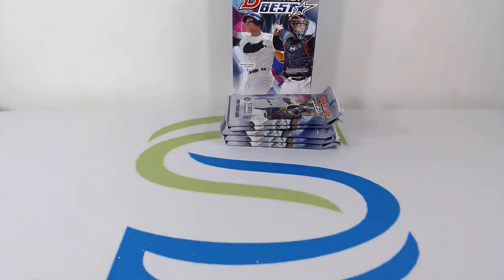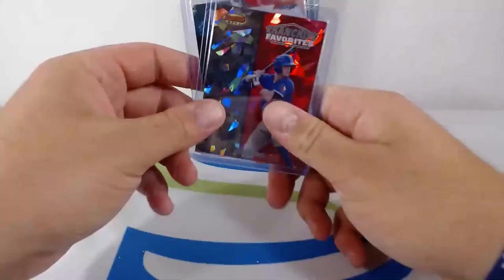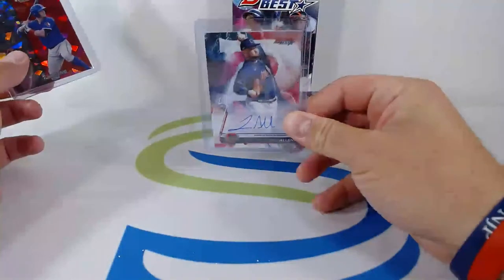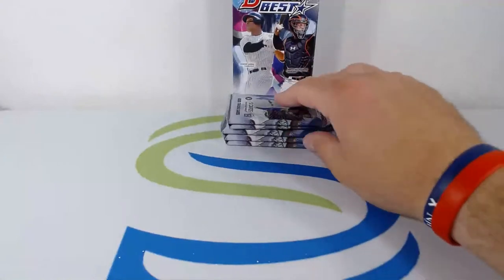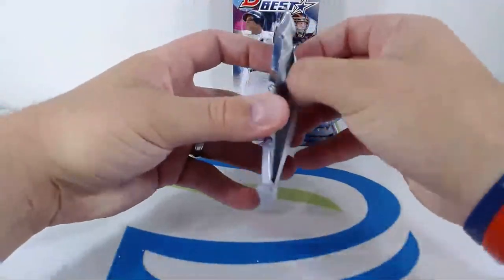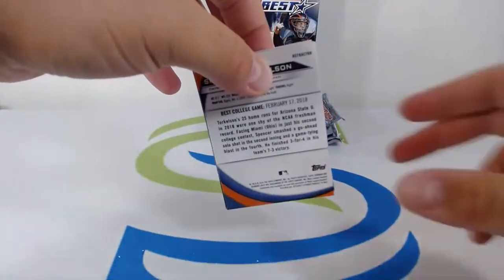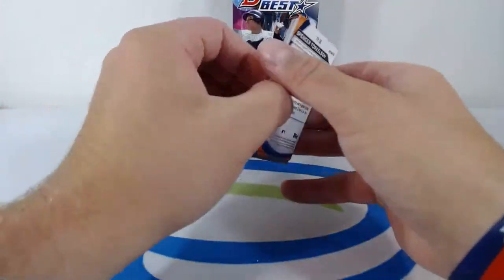Brendan McKay going to the Rays, but nice hit for the Indians starting off with an auto. Also a Cracked Ice of Josh Jung Franchise Favorites for the Rangers. Nice hit — let's get these top-loaded. Love to see it, good way to start this box. Josh Jung Cracked Ice, Logan Allen nice auto hit for the Indians. Stud — look at this stud on the back. Boom baby!